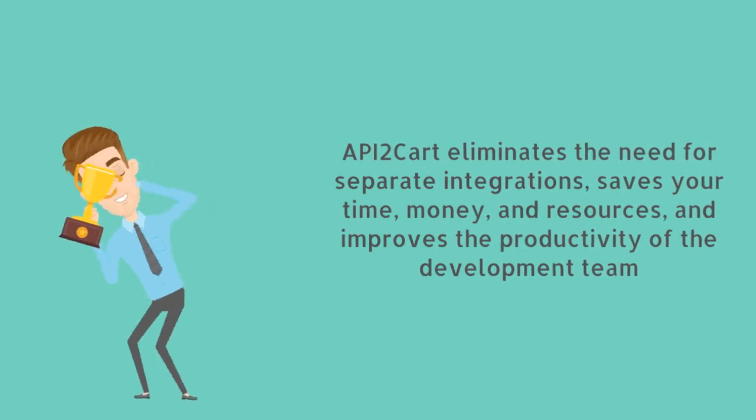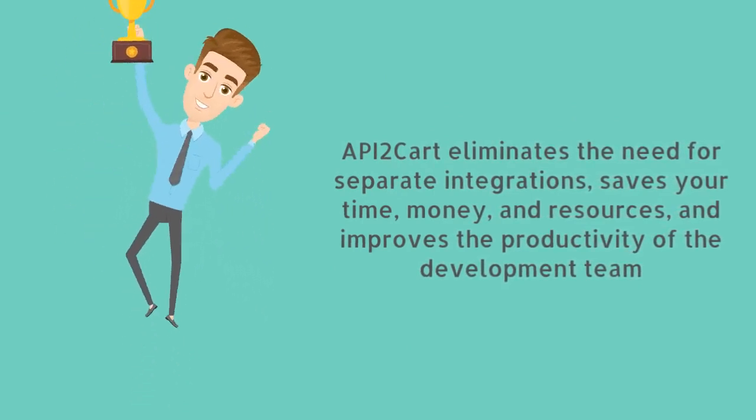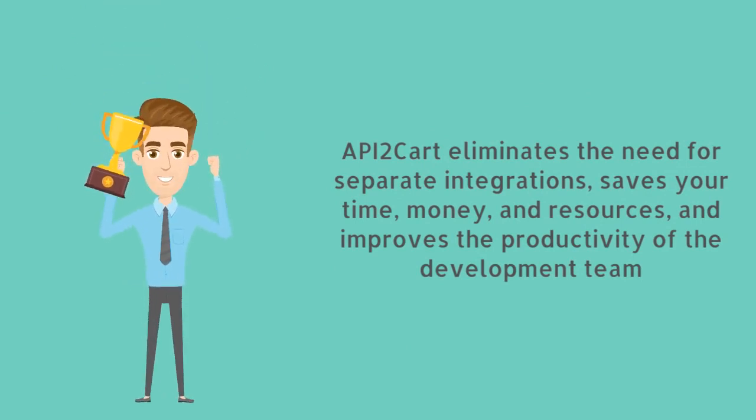API2Cart eliminates the need for separate integrations, saves your time, money, and resources, and improves the productivity of the development team.